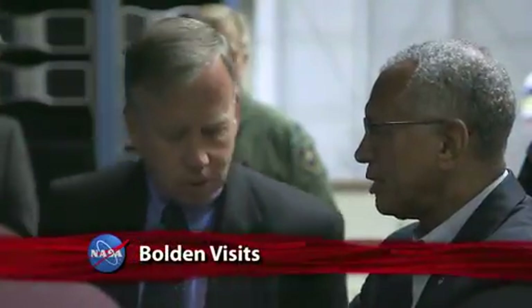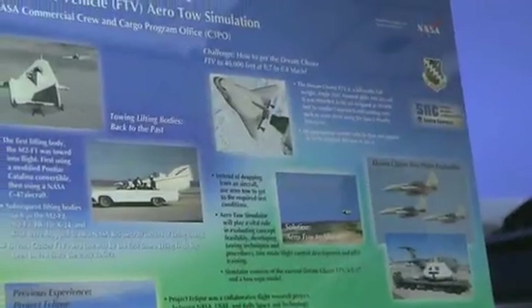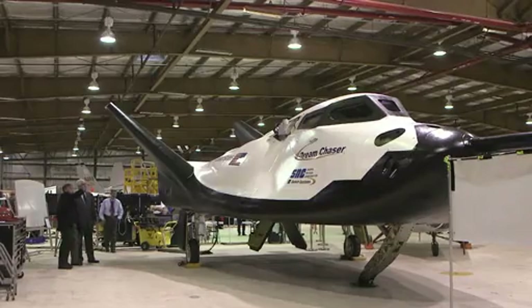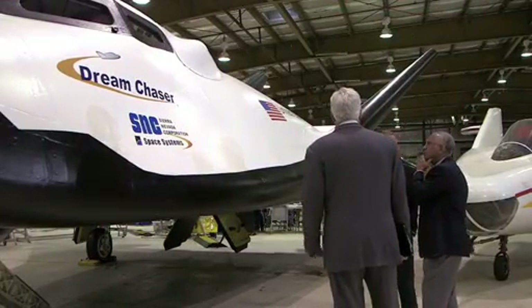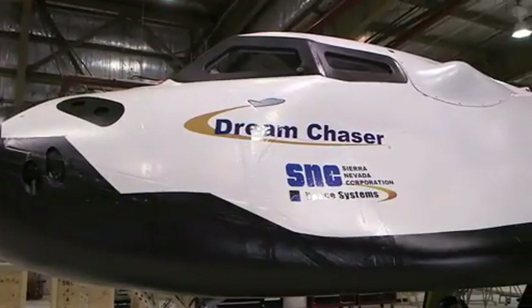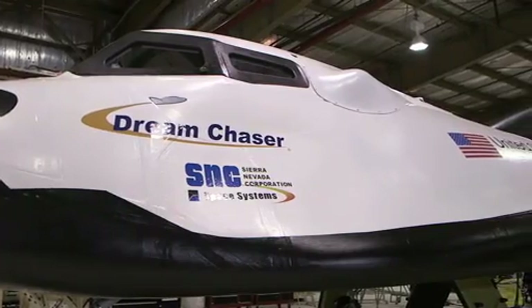NASA Administrator Charlie Bolden was updated on the important work being done at the agency's California centers recently. At the Dryden Flight Research Center in Edwards, the administrator toured Sierra Nevada Corporation Space Systems' Dream Chaser spacecraft. The Dream Chaser test article will be evaluated later this year as part of NASA's Commercial Crew Program to develop safe, reliable and cost-effective access to and from the International Space Station and low-Earth orbit.